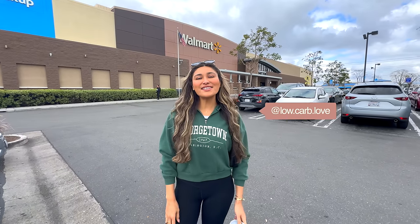Hey guys, welcome back to my channel. I'm Myra from Low Carb Love. Most of you know I've lost over 100 pounds and I've been maintaining my weight for over 15 years.